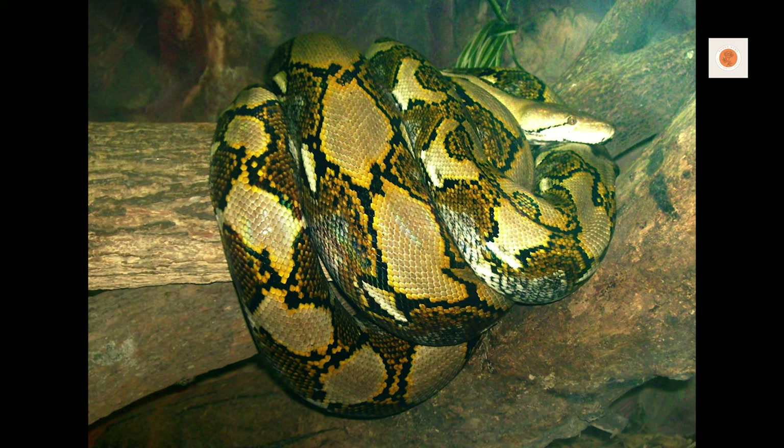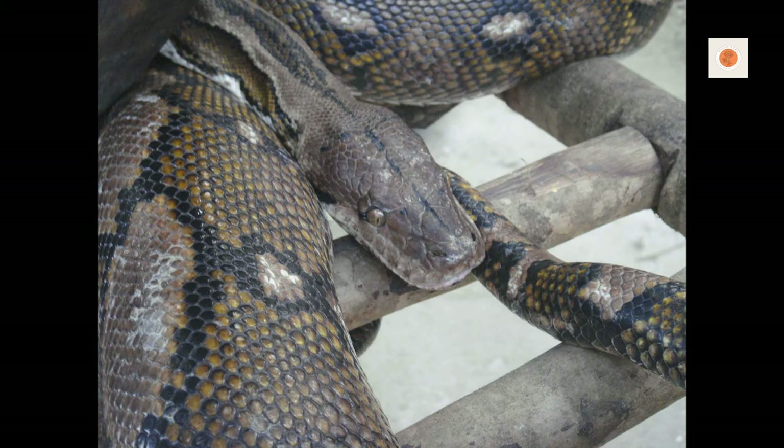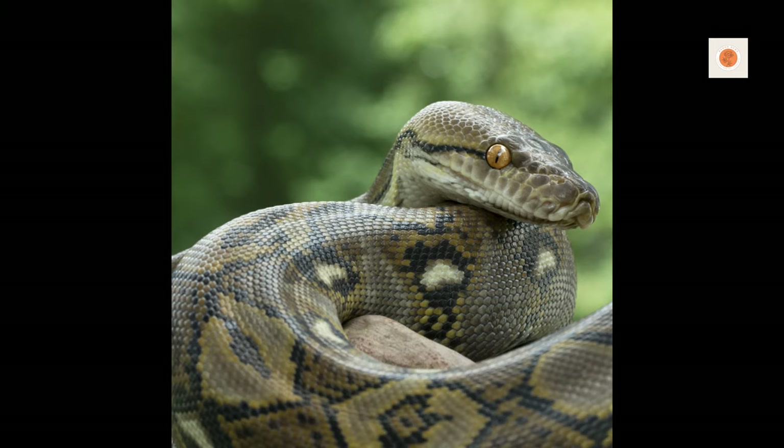And there you have it, reptile enthusiasts — the complete advanced guide to keeping reticulated pythons healthy and thriving in captivity. We've covered everything from constructing giant secure habitats to heating and humidity, diet, safe interactions, enrichment, and health management.